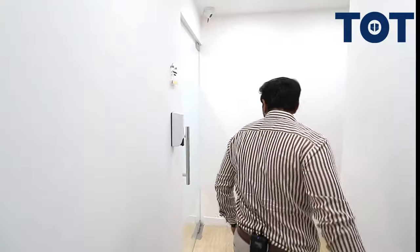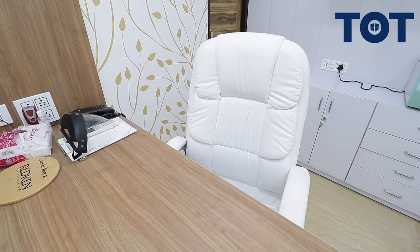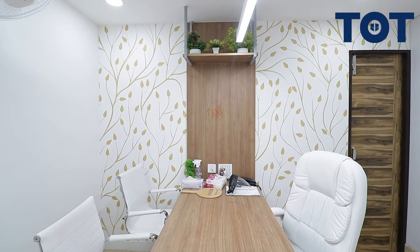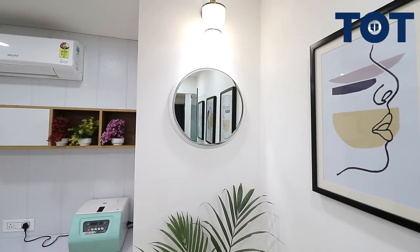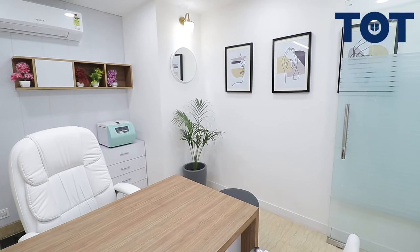Moving to the right wing — the consultancy room. The client specifically required white leatherite chairs, so we provided white leatherite chairs with cooling, guest chairs, and a table. We designed a wooden panel for the display of credentials, which are yet to be displayed. There is an overhead hanging shelf coming from the ceiling, and a base cabinet for personal use. A structural pillar was treated smartly with a mirror, and an indoor plant adds a touch of greenery. Portraits on the wall complement the derma clinic theme.